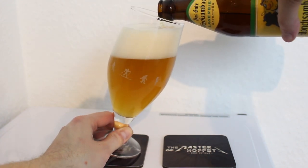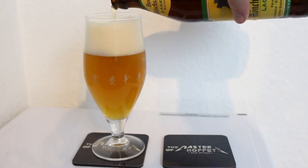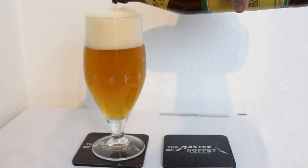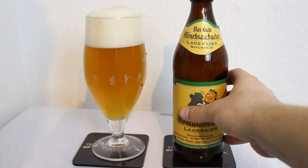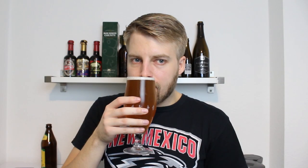It pours a nice lightly hazy golden yellow color. I see a little bit of yeast sediment sitting in the bottom of the glass. It looks a bit more orange on camera but with the light in front of me it's a lightly golden orange. The head that was there was massive when I poured it — frothy and white — and you can see it's not like crazy with carbonation.